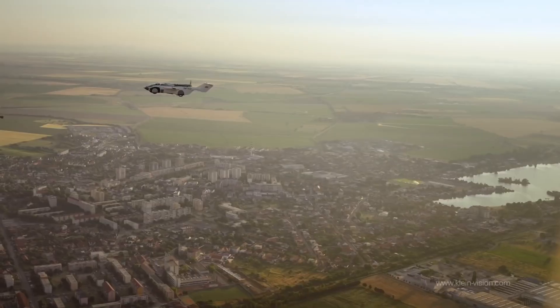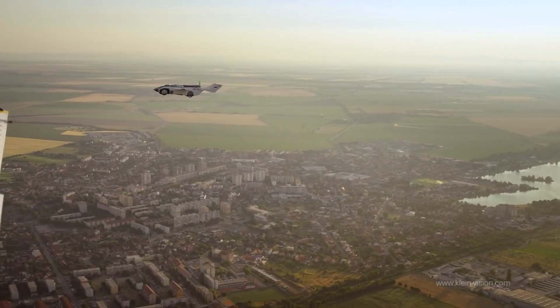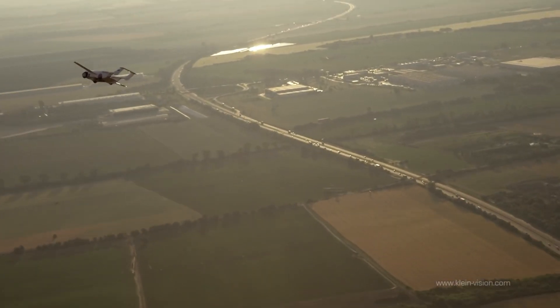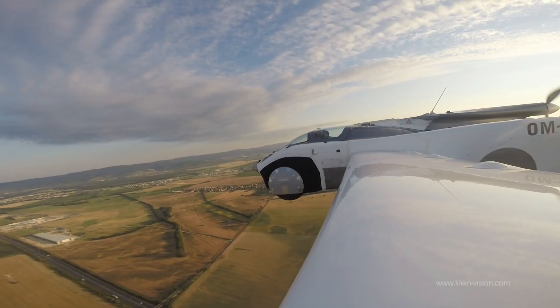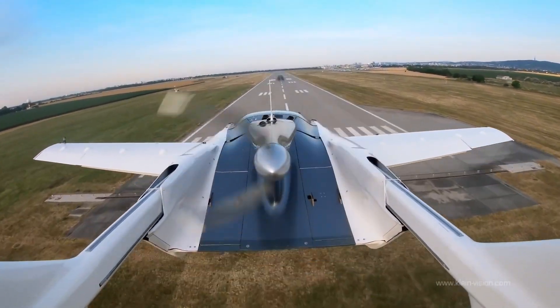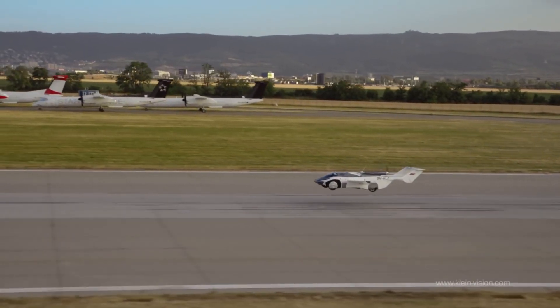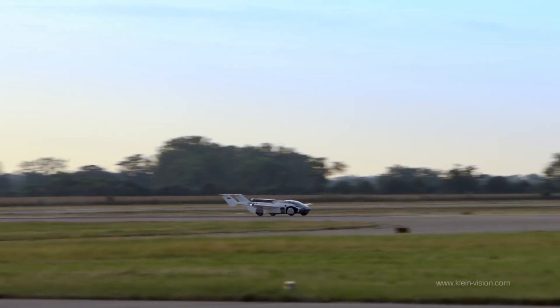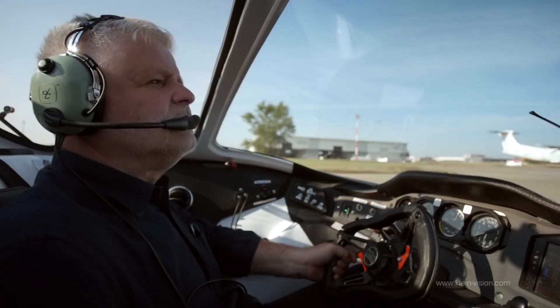It is powered by a BMW 1.6-liter engine producing 104 kilowatts of power. After a run of approximately 300 meters, the prototype takes off at a speed of about 120 kilometers per hour. It has an approximated range of 1,000 kilometers and a cruise speed of 170 kilometers per hour. The transition from automobile to airplane takes place in approximately 2 minutes and 15 seconds.